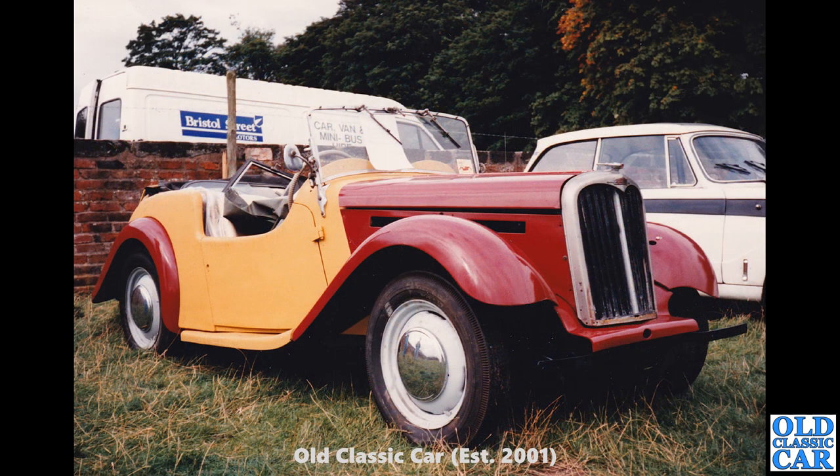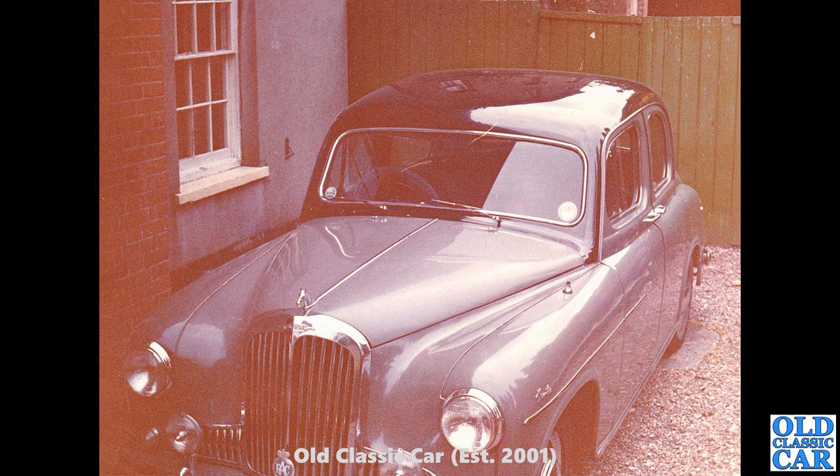Now this I photographed in the auction area at Tatton Park classic car show — this must have been in the early to mid-1990s. We've got a Singer Roadster 4AB, I think. Has it been restored? Is this Singer back on the road now? I'd hope so after all this time, but you never really know.